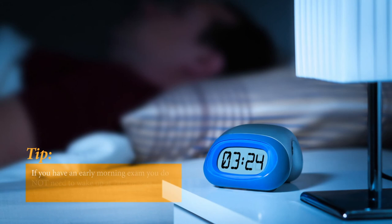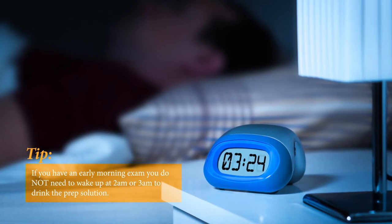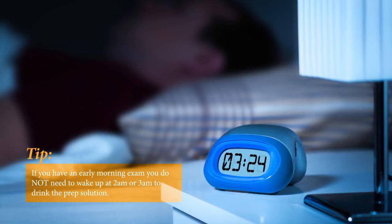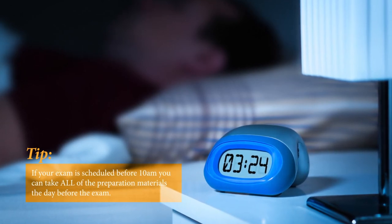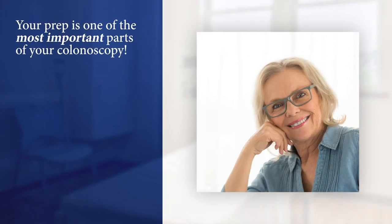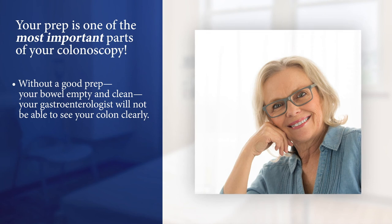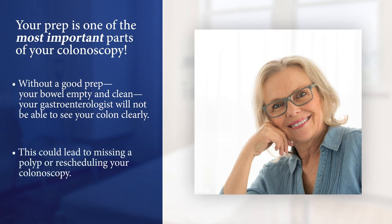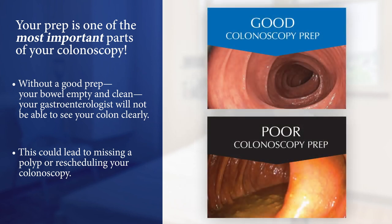Here's a tip: many people who have an early morning exam ask if they really need to wake up at two or three o'clock in the morning to do this. The answer is no — if your exam is before 10 a.m., you can take all of the prep materials the day before the exam. Your prep is one of the most important parts of your colonoscopy. Without a good prep — your bowel empty and clean — your gastroenterologist will not be able to see your colon clearly. This could lead to missing a polyp or having to reschedule. Here are some photos that show the difference between a good prep and a bad prep.